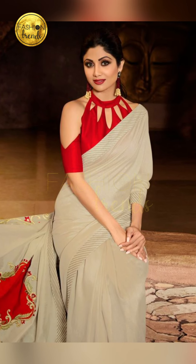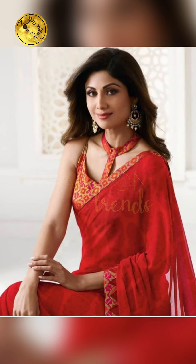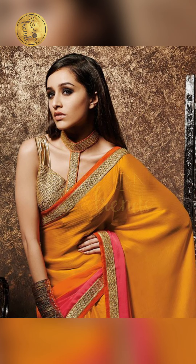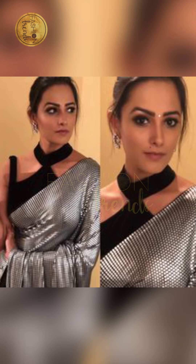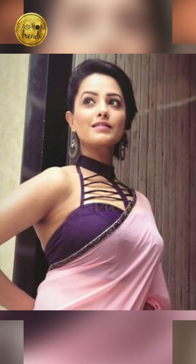Talking about these stylish clothes, you can wear them to your party, because a party is a place where you get together and have fun, so you have to look really beautiful. You can also wear them on a visit or even to a family gathering.